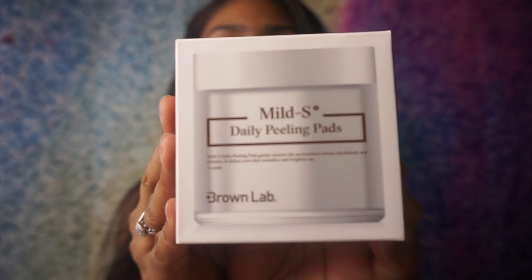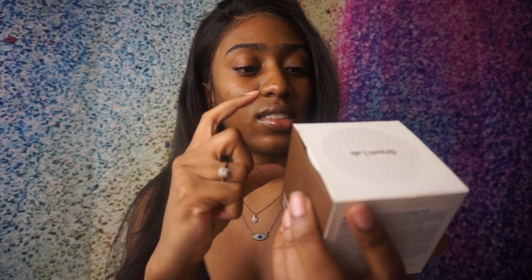First I got these products from Brown Lab, specifically targeted towards skincare. These days I'm so obsessive with my skin — since I'm wearing so much makeup I want my skin to be healthy underneath. I don't want to be a prisoner to makeup. So what I got was these Miles S Daily Peeling Pads. This was $25 and it was a set of 70 pads. It's supposed to remove accumulated sebum, blackheads, and pimples. Sebum is like the buildup on your skin — the natural oils your skin secretes as a protective natural barrier.